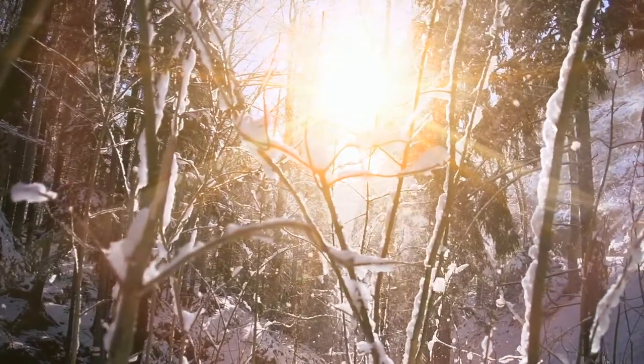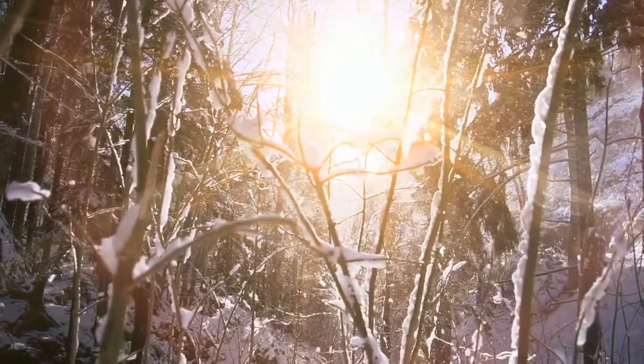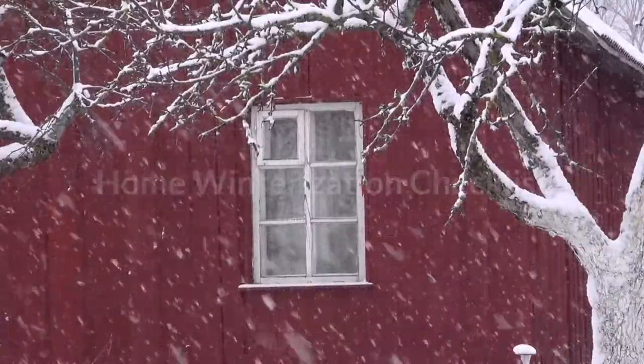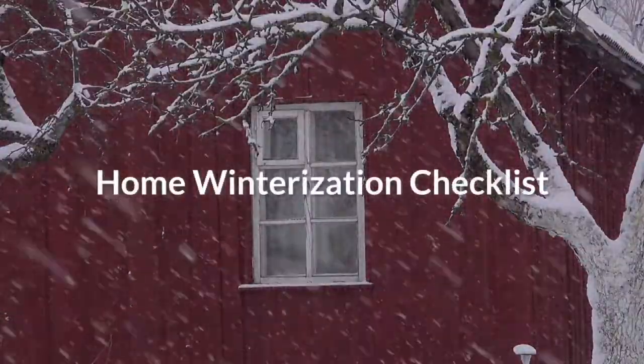Winter is here. It's time to tackle the little chores and updates to protect your home over the season and make it easier to welcome spring. Here's a handy checklist to get you started.